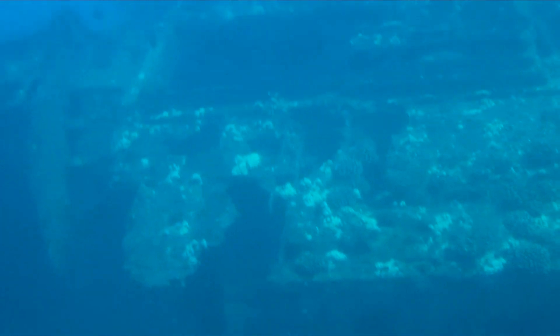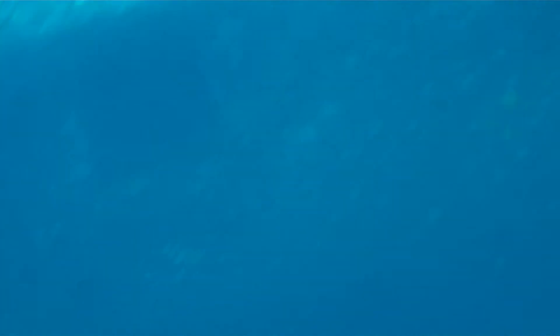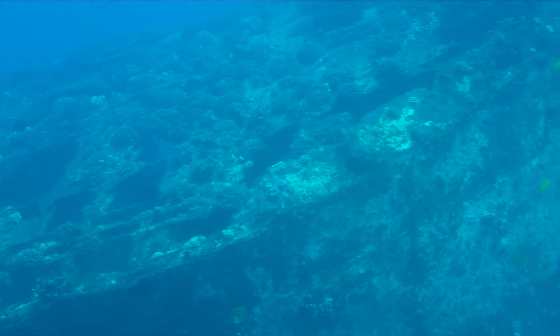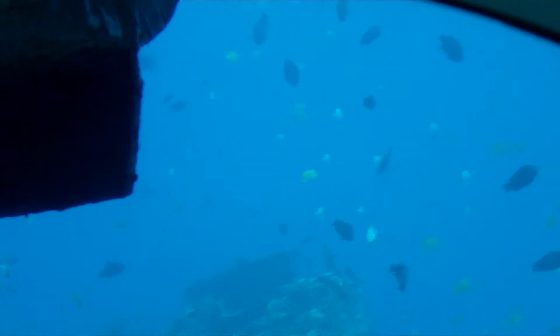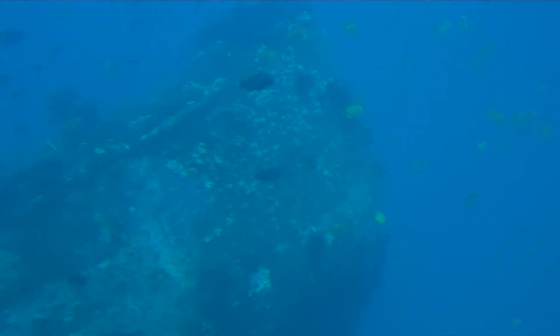Now this is the beautiful long-nosed butterfly fish. The long-nosed butterfly fish in Hawaiian is simply known as La Wiliwili Nuka Nuka Woi Woi, which actually translates to 'the fish with the nose.'